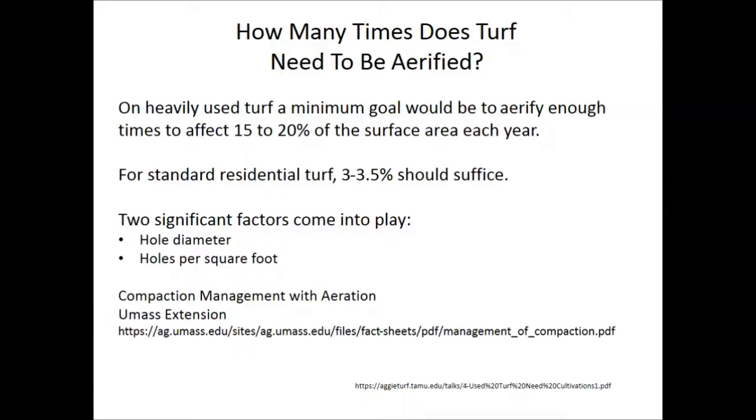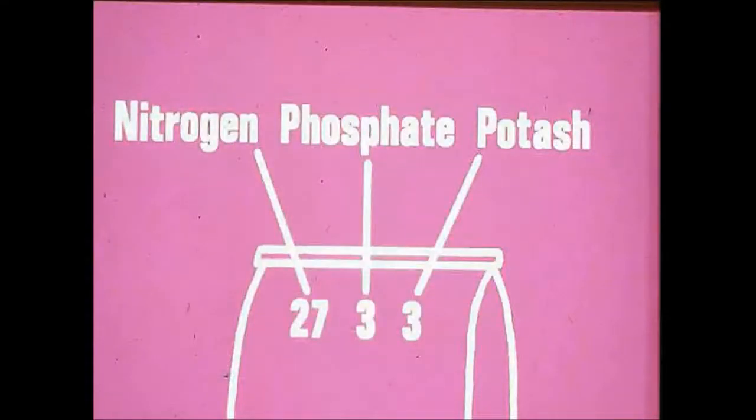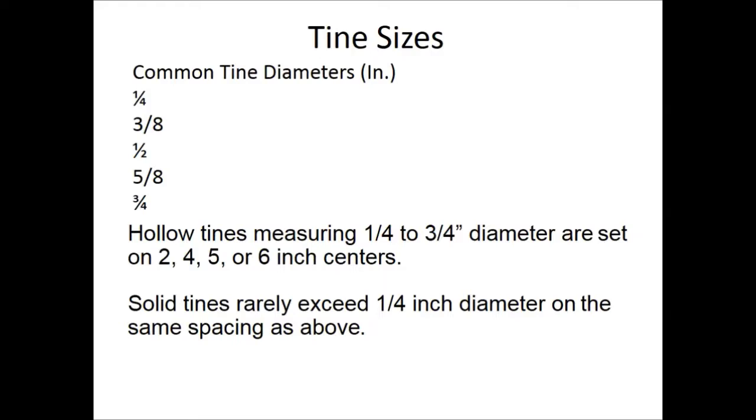Tine sizes range from a quarter inch to three-quarters of an inch. Hollow tines spit out a core; solid tines just punch a hole. The problem with using a solid tine aerifier repeatedly is that it creates subsurface compaction — a pan layer that becomes impermeable to water — at the bottom of the tine depth. Use solid tines occasionally, not continuously.